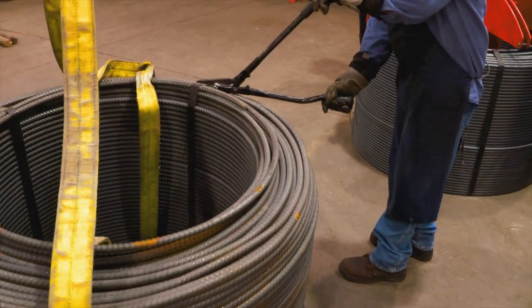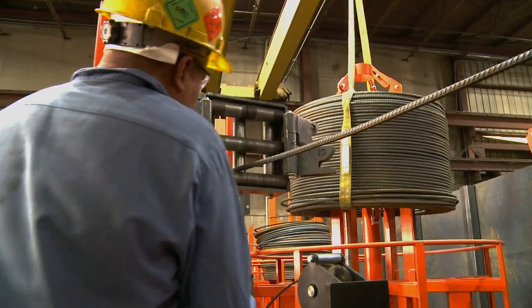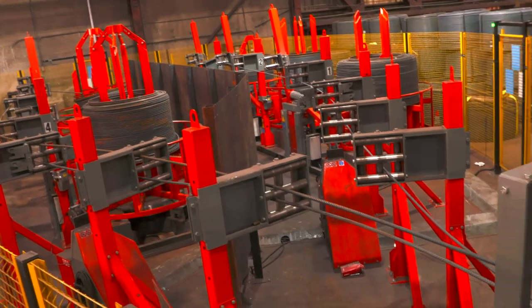Spools are not banded under pressure, which improves safety when loading machines. Once the spool is properly loaded on the auto-bending machine, simply cut the bands and the material is ready to go.